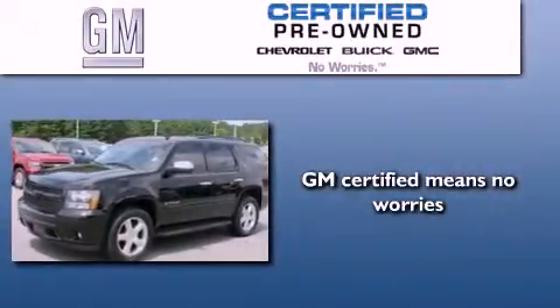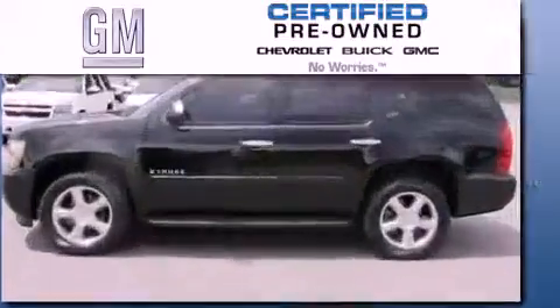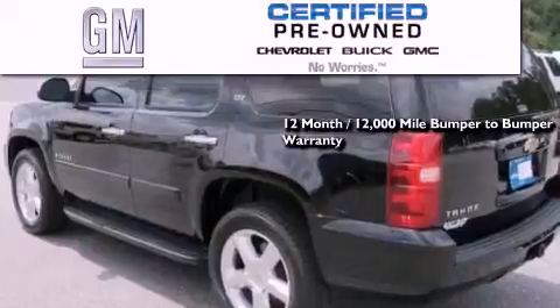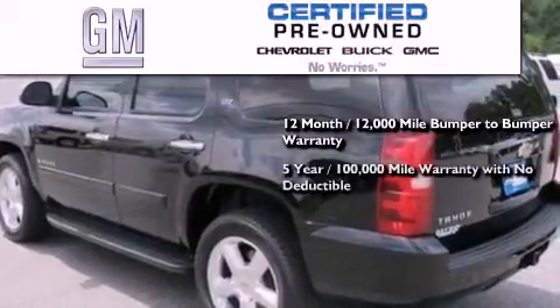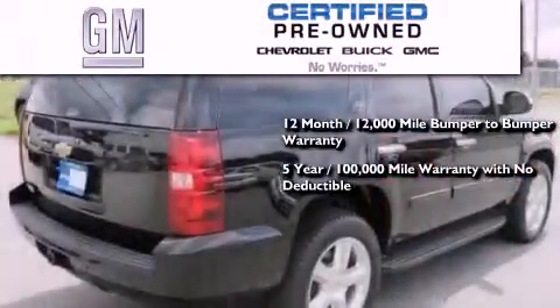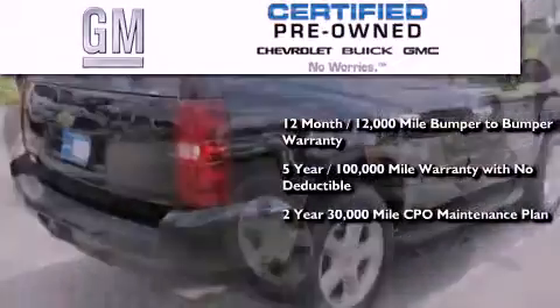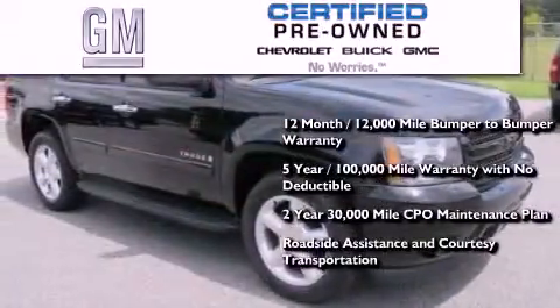A GM-certified used vehicle can deliver more satisfaction and certainty than an ordinary used vehicle. GM-certified means you get a 12-month, 12,000-mile bumper-to-bumper warranty, a five-year, 100,000-mile powertrain limited warranty with no deductible, a strict factory set 117-point inspection, plus roadside assistance and courtesy transportation.